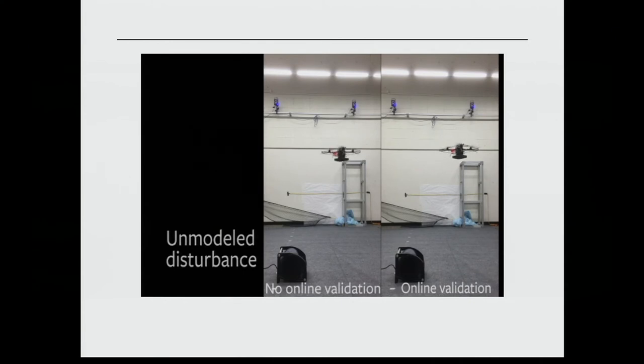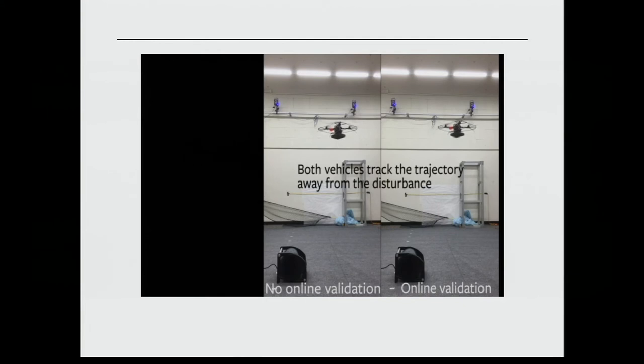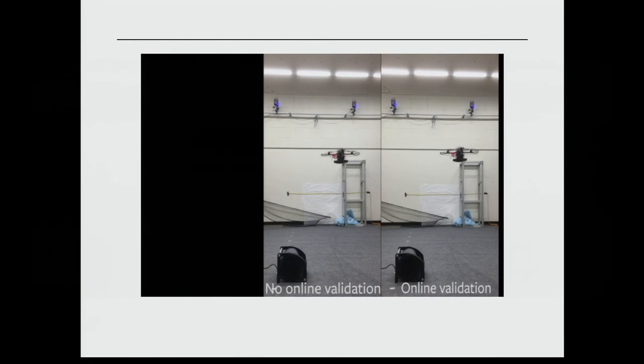When the fan is on, in the no-learning case the vehicle is just trying to track the trajectory and failing near the fan. In the learning case, the safe set is contracted—the mathematics contracts the reachable set, allowing a reduced safe region for the vehicle to fly in. This is visible in the experiment as the vehicle restricts itself to a smaller operating region near the fan disturbance.